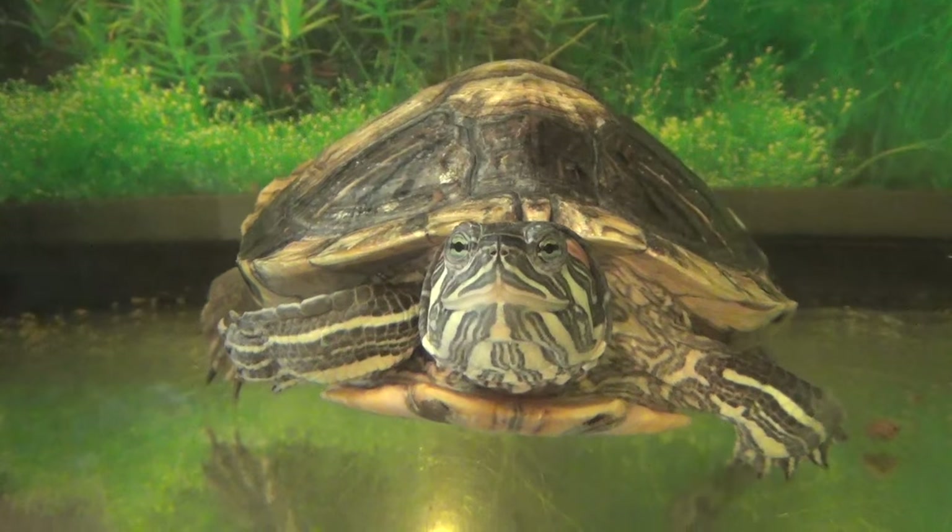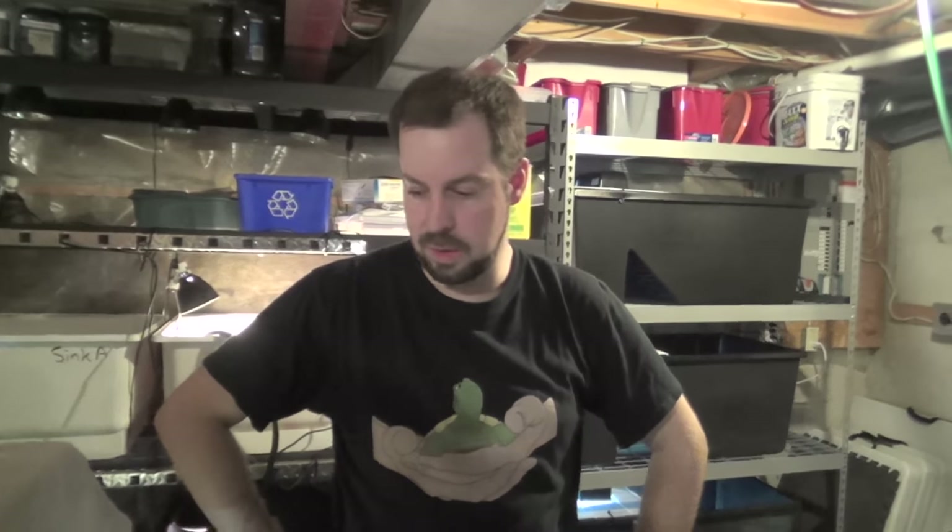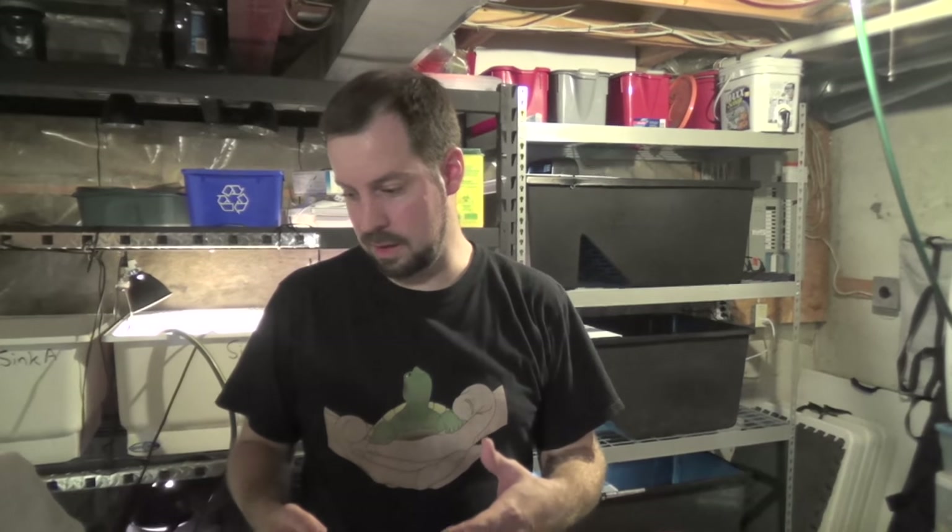Believe it or not, in some religions it's good luck to have a pet turtle in your house. Primarily Buddhism, where it's good luck to have turtles in the house. And there are times, unfortunately, where they do release them as a way of almost getting karma.